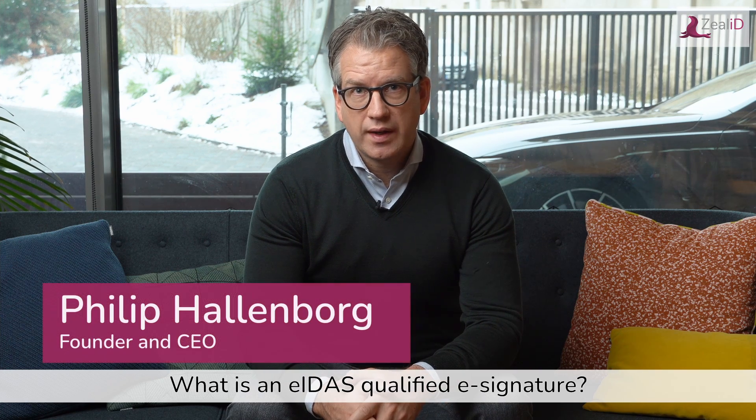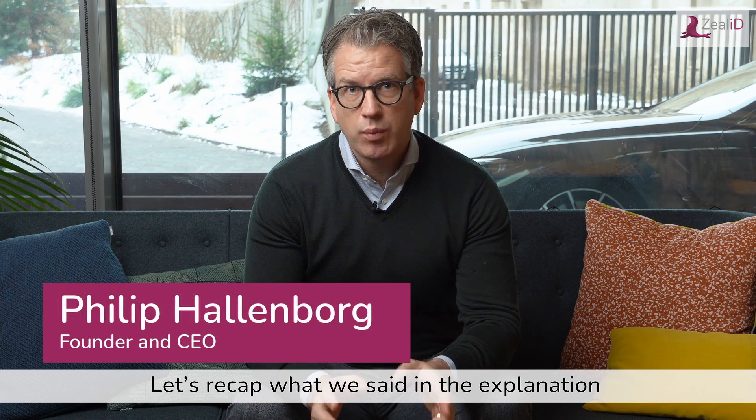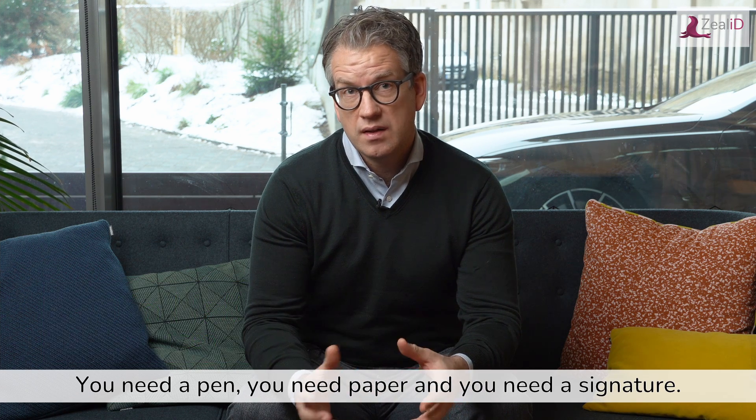So what is an AIDAS qualified e-signature? Let's recap what we said in the explanation of AIDAS advanced signatures. You need a pen, you need paper, and you need a signature.